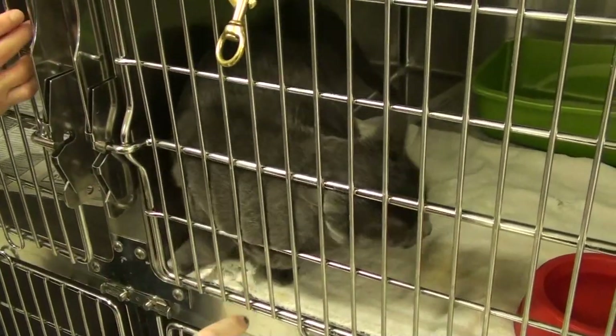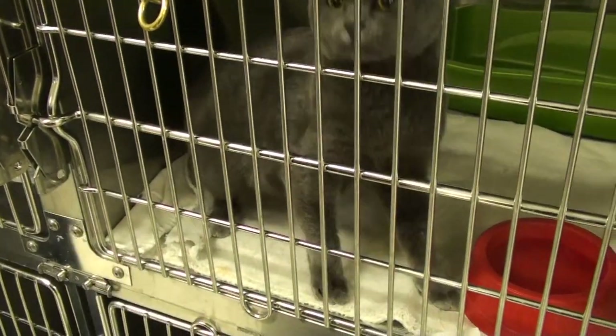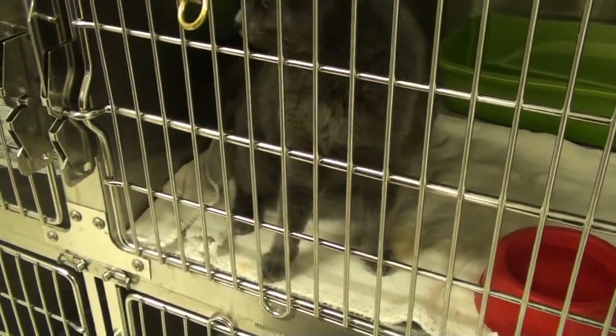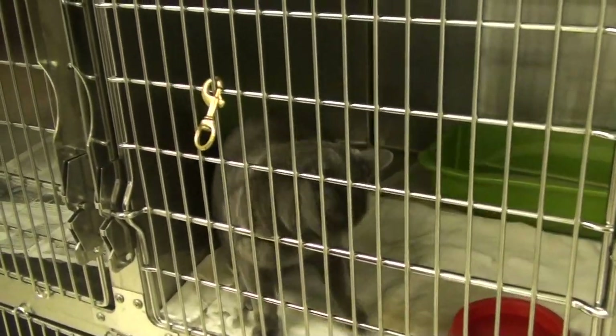Scampi, does that feel better? Scampi's quite a lover. She's putting some weight on it, which is a good thing. We'll send her home.